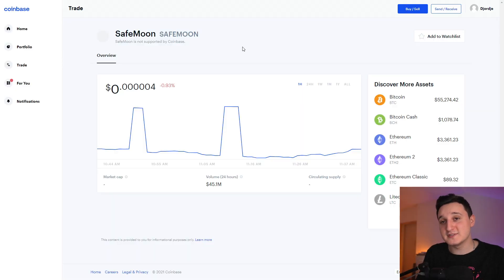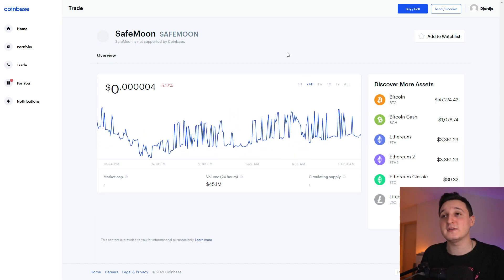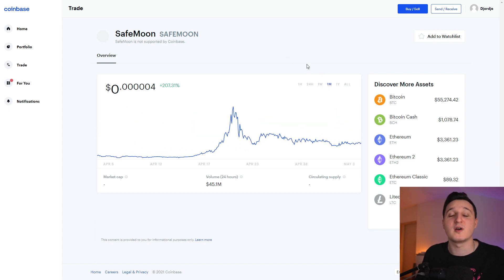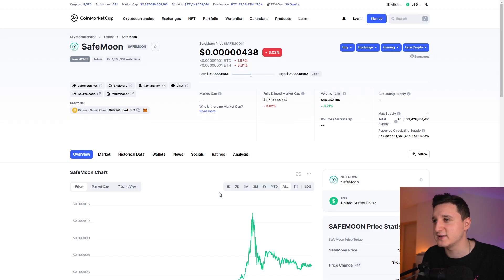So here we are in Coinbase. Let's check out what's been happening to this coin for the last couple of hours and days. At the one-hour chart, we can see we're minus 1%. The last 24 hours were minus 5%. In the one week we're still minus 13%. In the one month we're still up by 200%, so that's still pretty good. The volume in the last 24 hours is 45.1 million — the volume is increasing, basically 8% up. So that's really good.